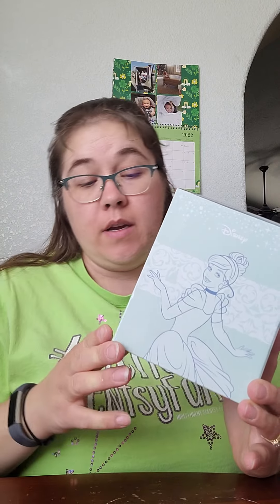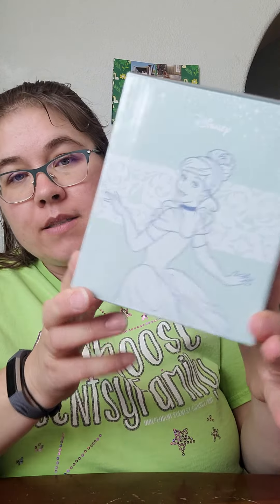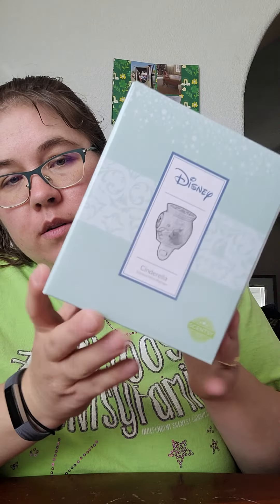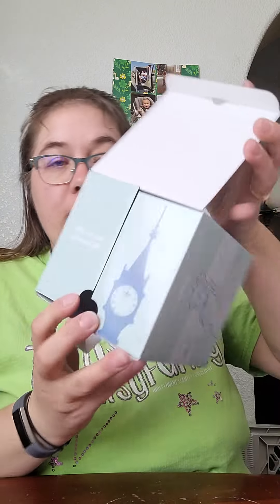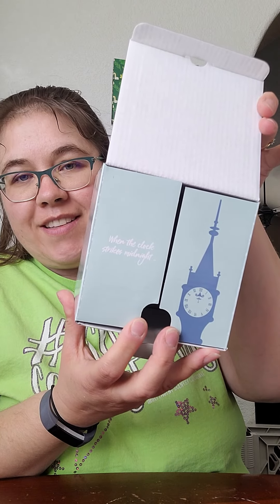Hey there, it's Nicole Shavokas, your Cincy independent consultant. I just wanted to share with you this super cute Cinderella mini warmer. The box is just adorable — it has Cinderella on the side and then it says 'when the clock strikes midnight' on the inside. I just thought that was really cute.